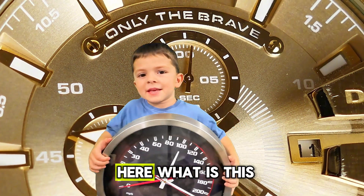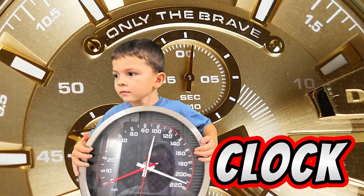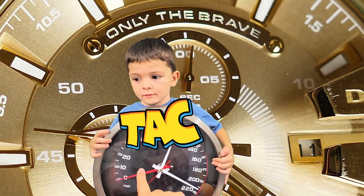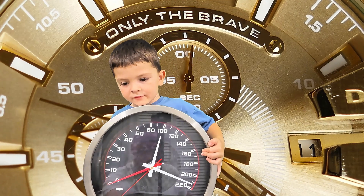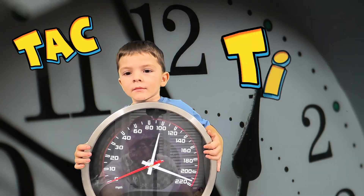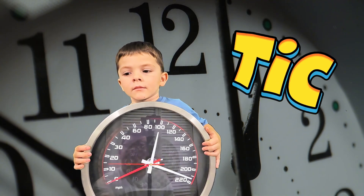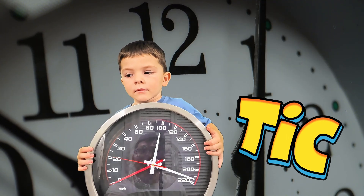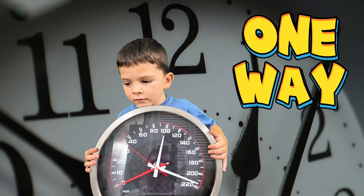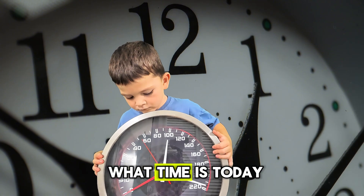Look what I have here. What is this? It's a clock. This shows how the time goes. You see? Tick-tock-tick. Let's hear it. You hear it? Tick-tock-tick. So that means the time is going one way, and this way we can figure out what time it is today.